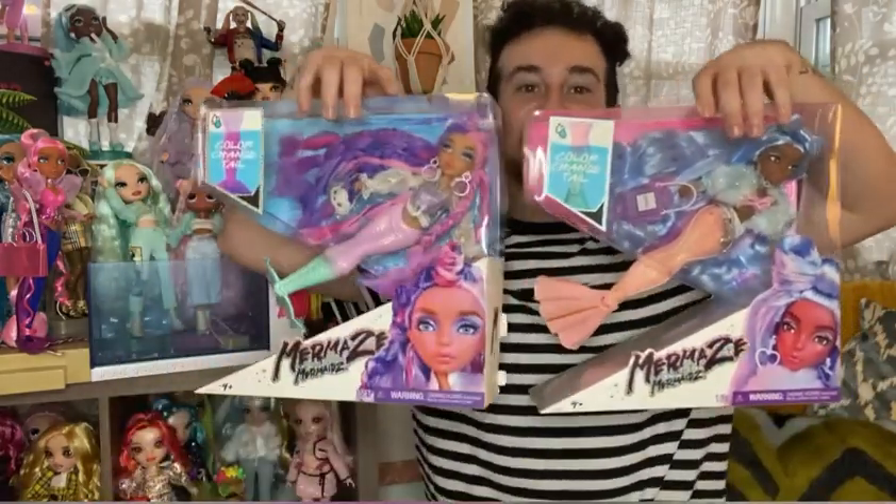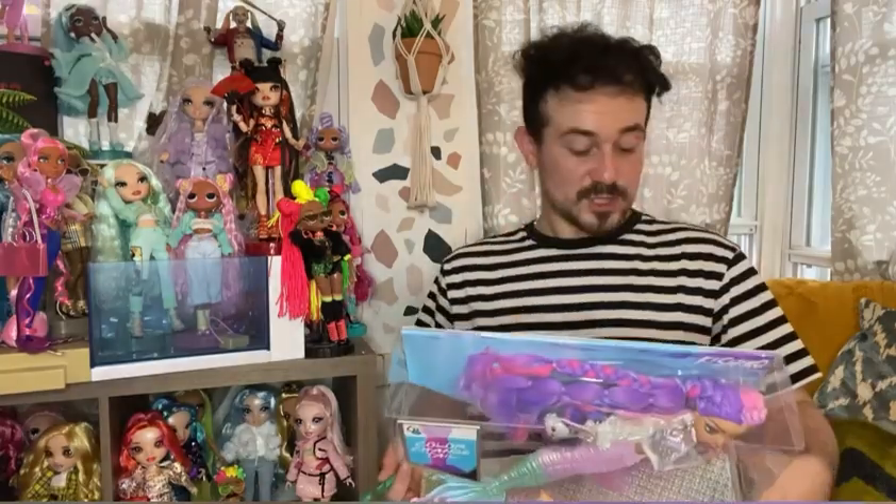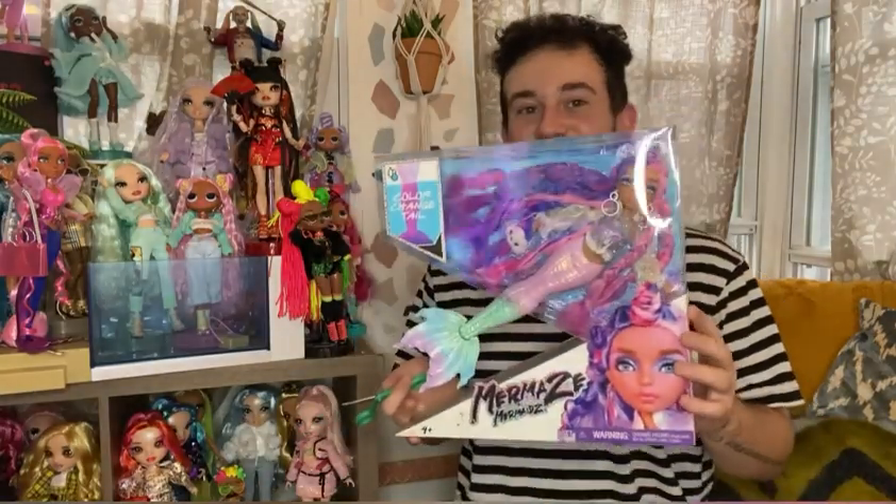Today's review is going to be on two of the dolls — I'm going to do reviews in pairs. The first two are Chanel and Kishiko, my kind of girly posh girls, and then the other review will be on Jordi and Riviera, who I consider my more edgy, cool type of girls. So we're gonna start off with Miss Kishiko.